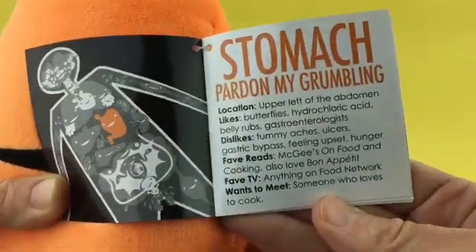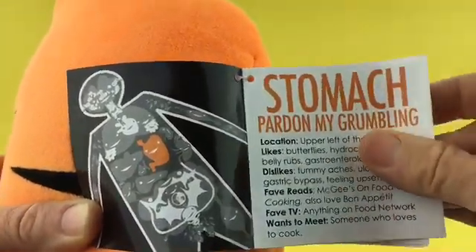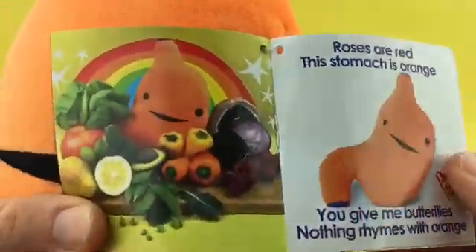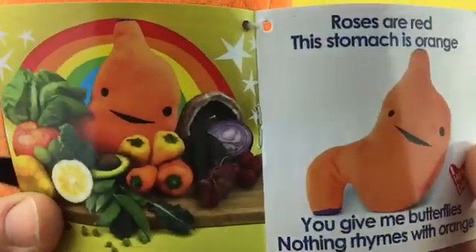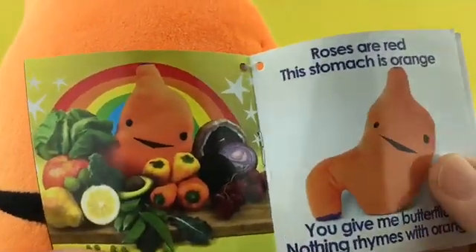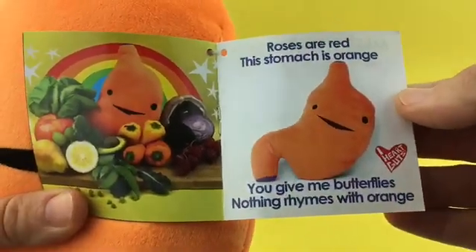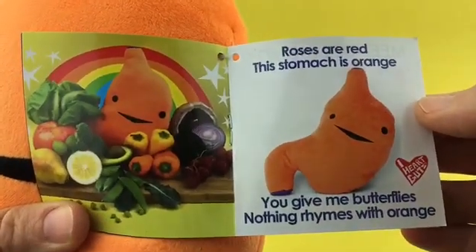Favorite television is everything on the Food Network, and wants to meet someone who loves to cook because we love to eat. And here's just some more artwork — the stomach all happy with a bunch of delicious fruits and vegetables. And it says, 'Roses are red, this stomach is orange. You give me butterflies, nothing rhymes with orange.'